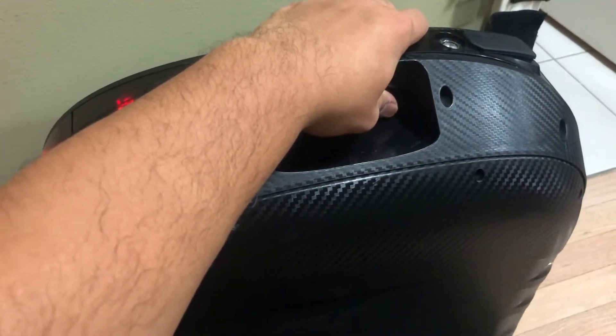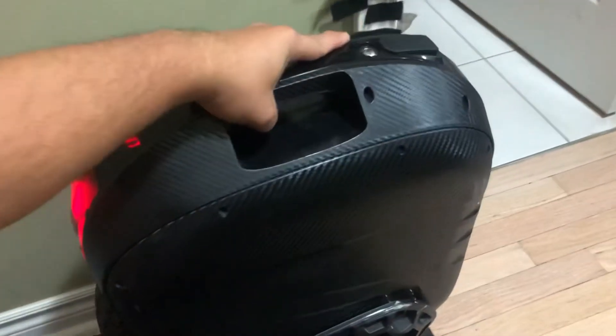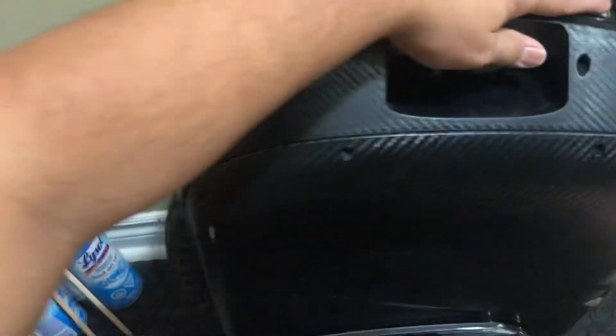Alright. You hear that? When you move it — the gyro's done. Beeping. This is a hall failure, under the Gotway app.